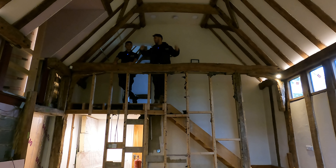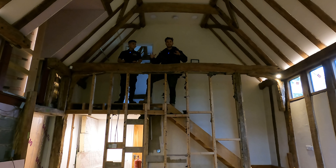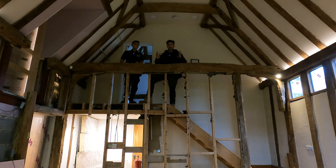Hey guys, welcome back. As you can see we've got a bit of a different environment today that we're working in. We've got a really old oak-built cottage and this has actually been relocated from Sussex and dropped off here. It was actually done in the 70s, which I find extraordinarily cool, and we are here today to do a load of work on it.